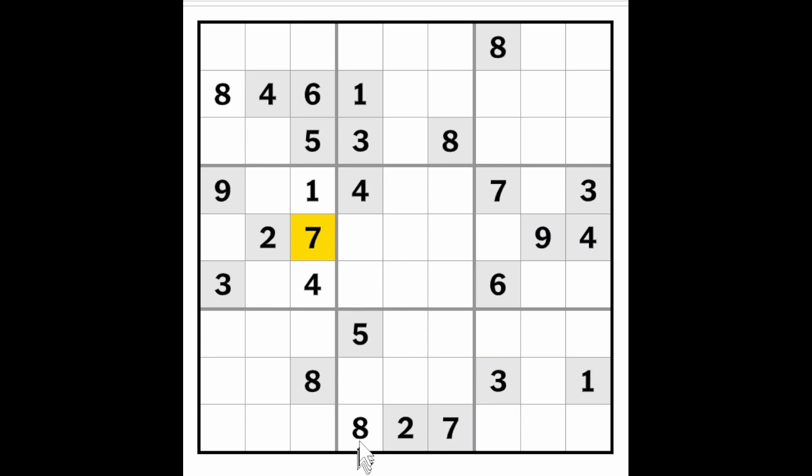Let's instead look at this column here. It needs to find a two, six, seven, and a nine as well. There's a two, seven, and a nine here, which means that this must be a six.